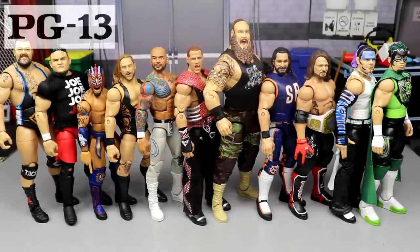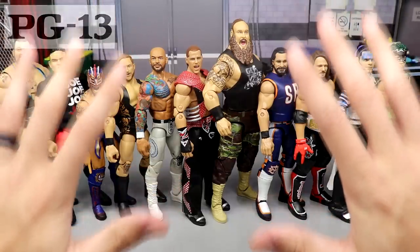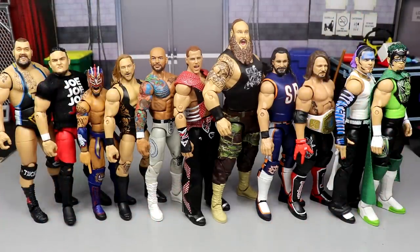Welcome to a Mod Am Toys video! Today we're diving into my personal top 10 WWE figures of the year. 2020 has been rough — if 2020 was a wrestler, it would be Trash Corbin.